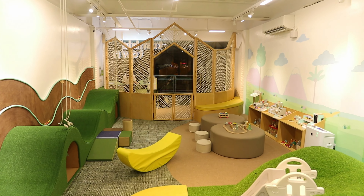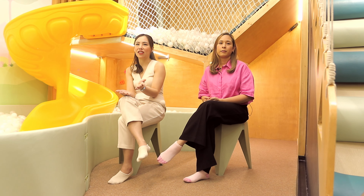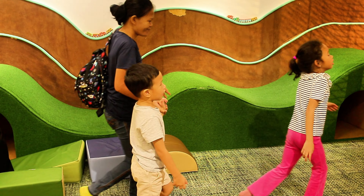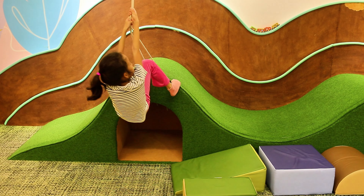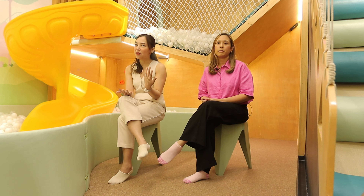When we built this playground, we made sure that whatever we built was something that they would enjoy. The most popular attraction here is really the playhouse for older kids, and for the smaller kids, they like the play pretend area. Essentially, what we're looking for is a play area that can entertain both younger and older children.